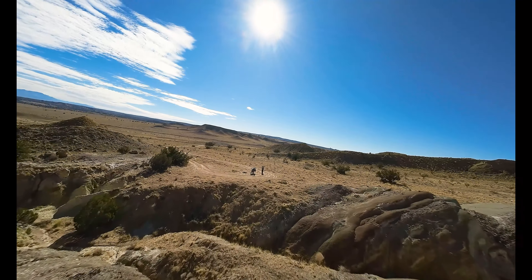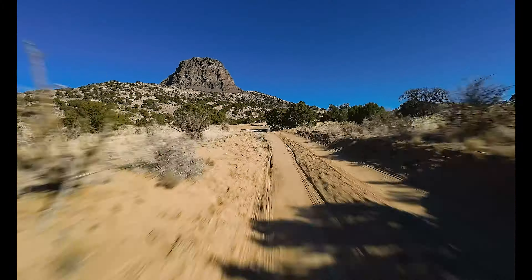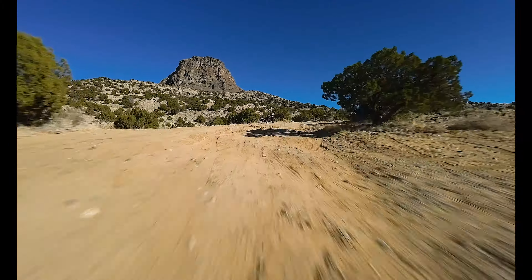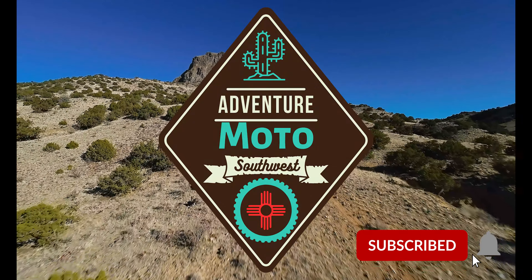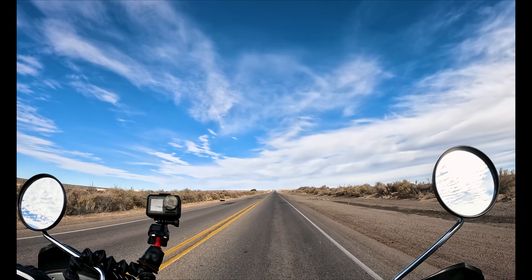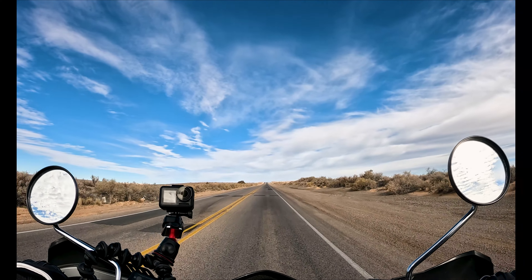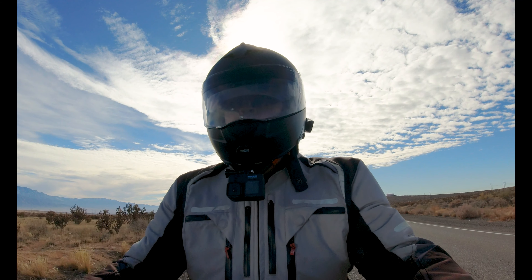Hey guys, I'm Patrick. You're watching Adventure Moto Southwest and today we're going to check out one of the coolest spots in New Mexico: Cabazon Peak. Welcome to the channel. Today we're heading out to Cabazon Peak — it's a pretty cool landmark to check out. It's only an hour or two away from Albuquerque, headed on Highway 550.